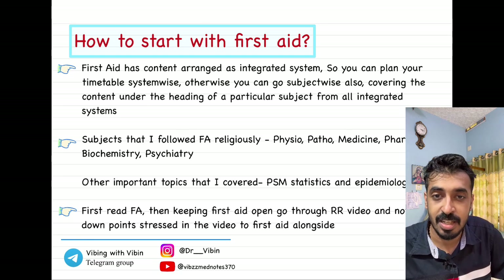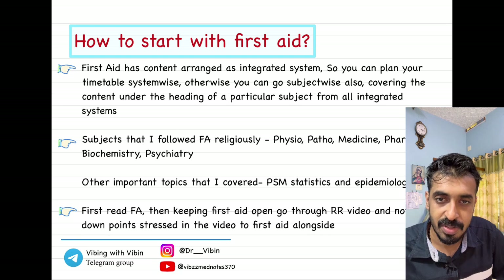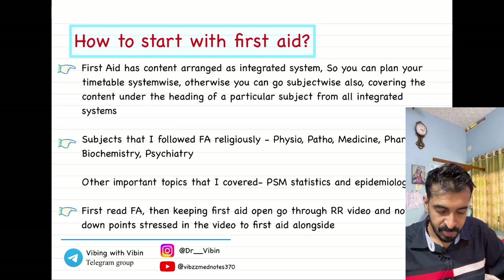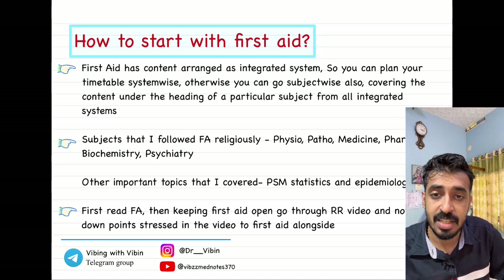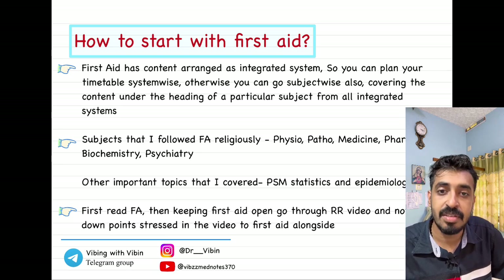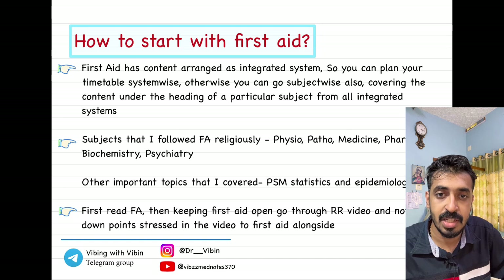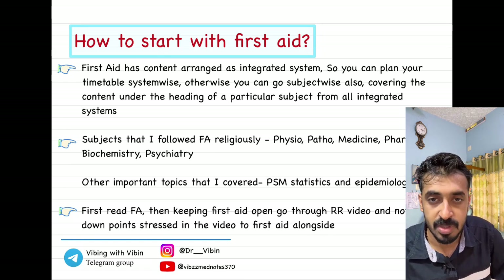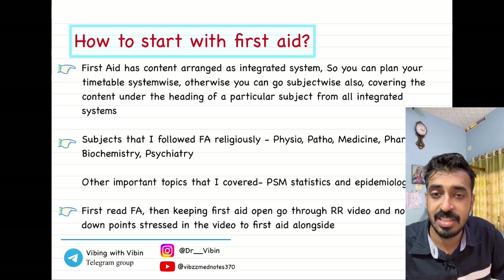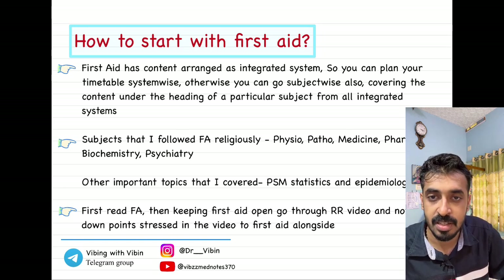System-wise will be a much better approach to learning medicine rather than doing subject-wise. I have done both ways, so I can say it is not difficult. The subjects that I followed religiously from First Aid were physiology, patho, pharma, biochemistry, medicine, psychiatry, and some portions of PSM — especially the epidemiology part and statistics, which are very well given in First Aid. For surgical subjects, you will definitely have to read through your main notes; you can't rely completely on First Aid.